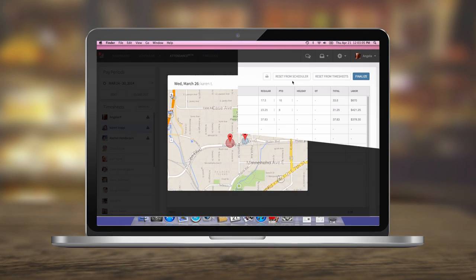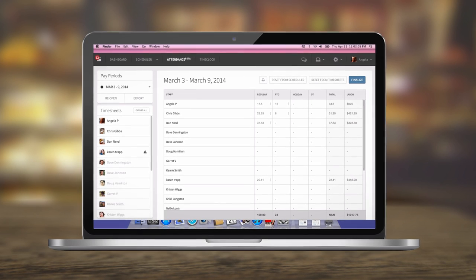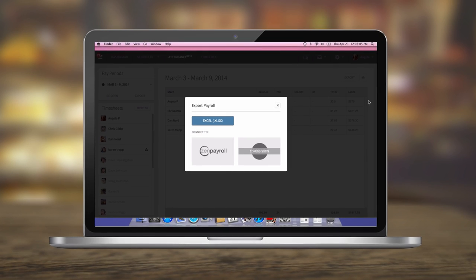Then, when you're ready to process payroll, you can review everyone's timesheet, approve it, and finalize it with the simple click of a button. After you finalize payroll, you can export to Excel or one of our payroll partners for instant processing.